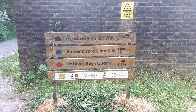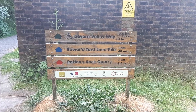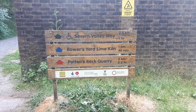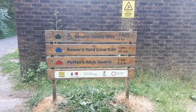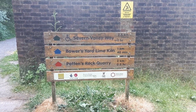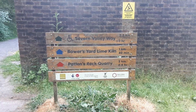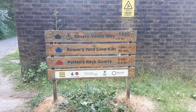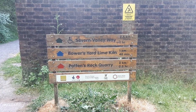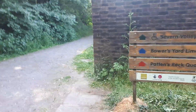We've also explored Bowers Yard Lime Kiln which can be found by following the blue signposts. But today we're going to continue on from the videos I made yesterday and start off by following Pattons Lock Quarry, which can be found by following the red signposts. So let's begin by exploring down this way.